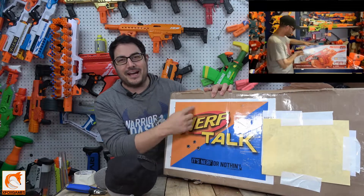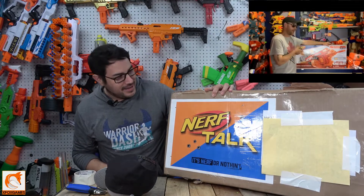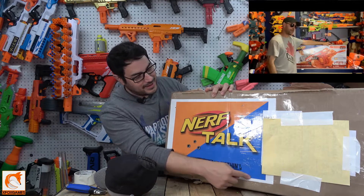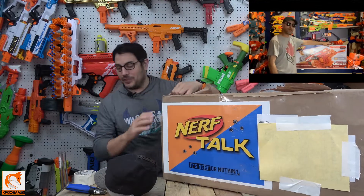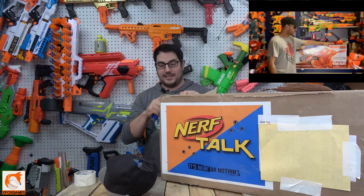I'm not getting rid of this — I'm gonna cut this out. There's a huge Nerf Talk sticker, like two feet by one and a half feet. I'm definitely gonna cut this out and keep it because it is a ginormous sticker. I was thinking about sticking it on my front door. The box came awfully beat up but we are gonna open this thing.